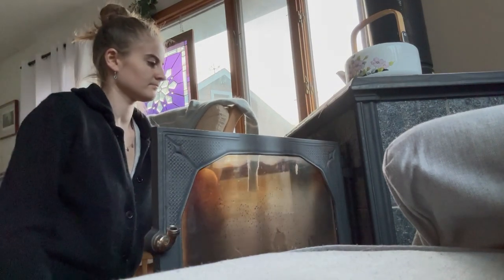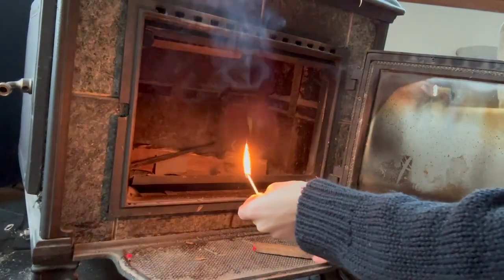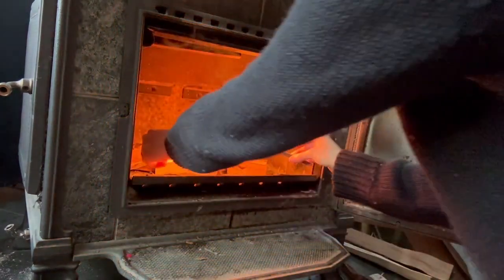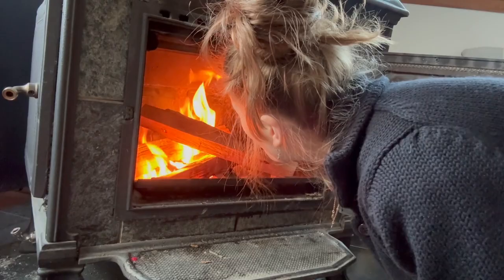Welcome to my ideal morning routine video. I started my day by helping my husband get out to work, prepping his breakfast and lunch, as well as my daughter, who he takes to school often in the morning.